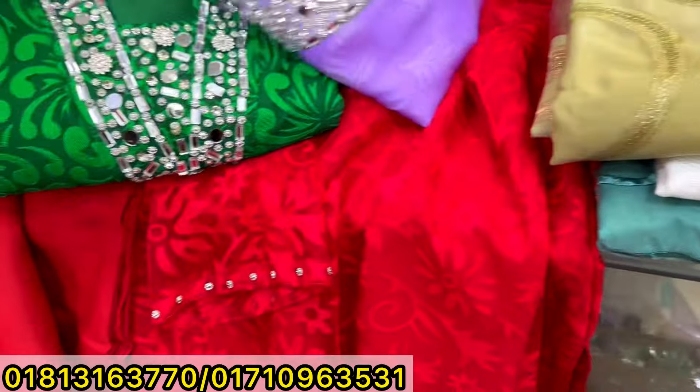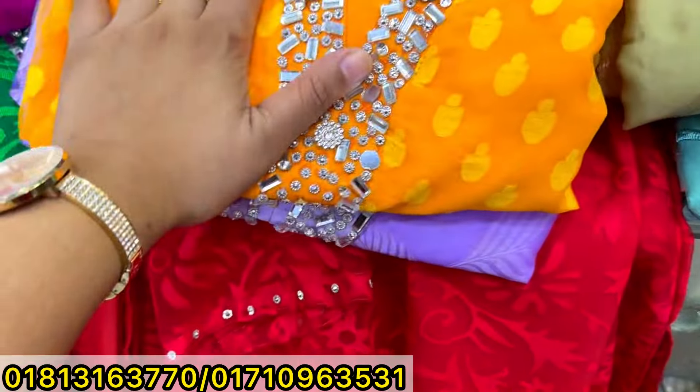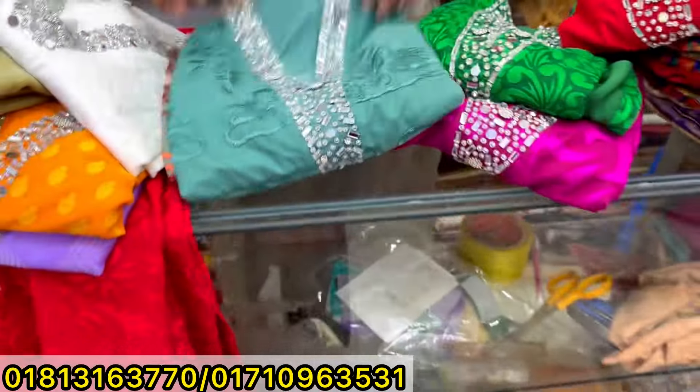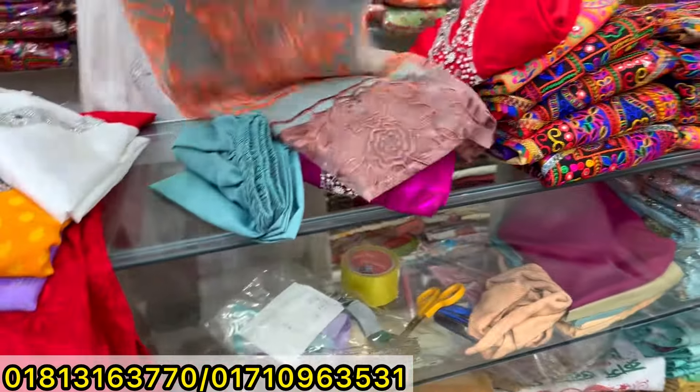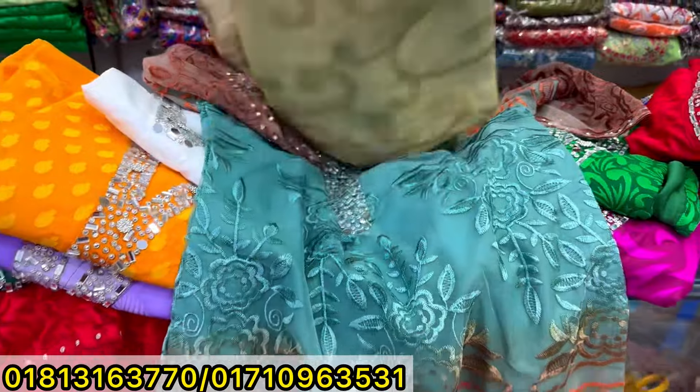Lavender color — only six pieces. If you order this, the price is $600. White color price is also $600. This has a slightly different design, also $600.